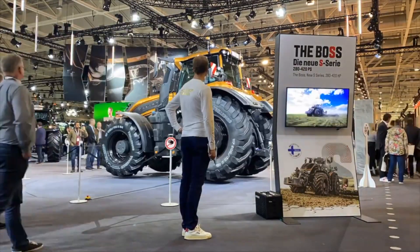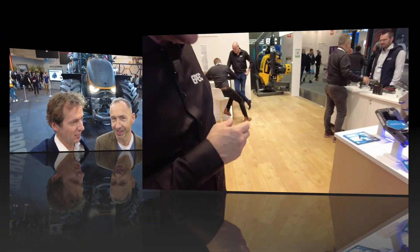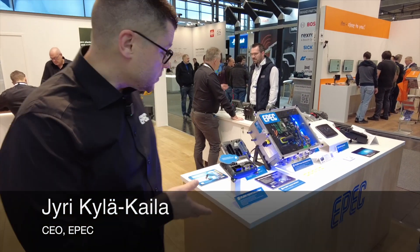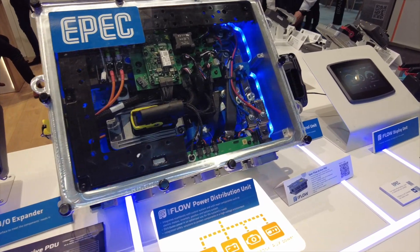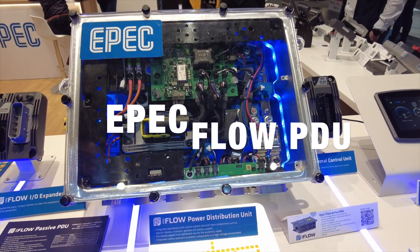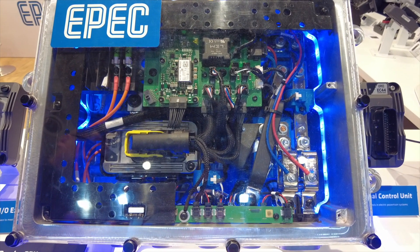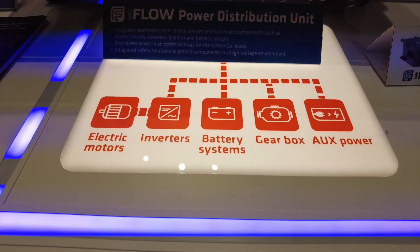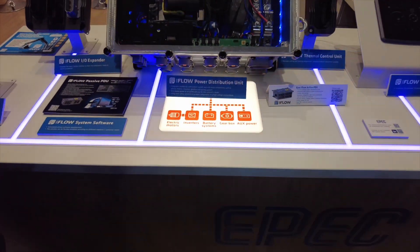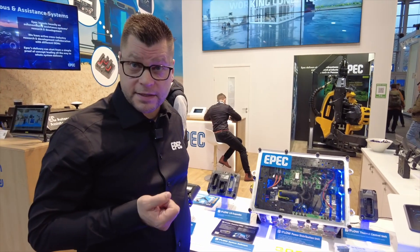Tom made another very informative video about this which people should check out on our channel — very popular. We couldn't resist walking by and doing another quick hello to it. Looking at the other electronics here for electromobility, one of the most interesting is the EPEC Flow power distribution unit. It's a very safe, well-engineered product with several features. Customers can connect different amounts of electric motors, inverters, battery systems and other components to the PDU, making a compact, efficient and powerful electrified machine — either hybrid or full electric.